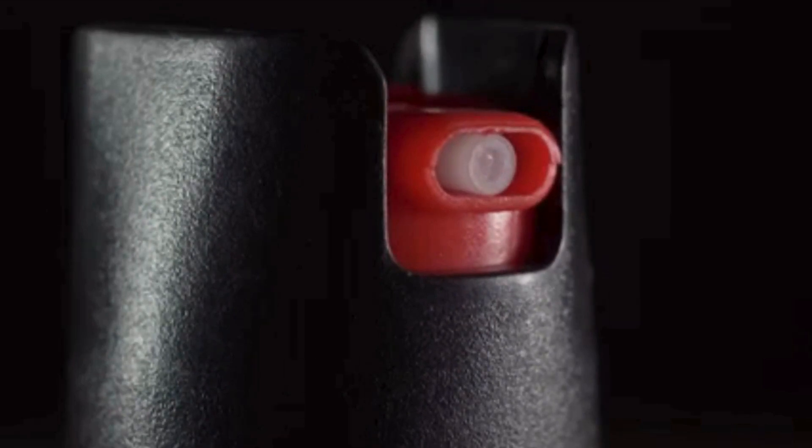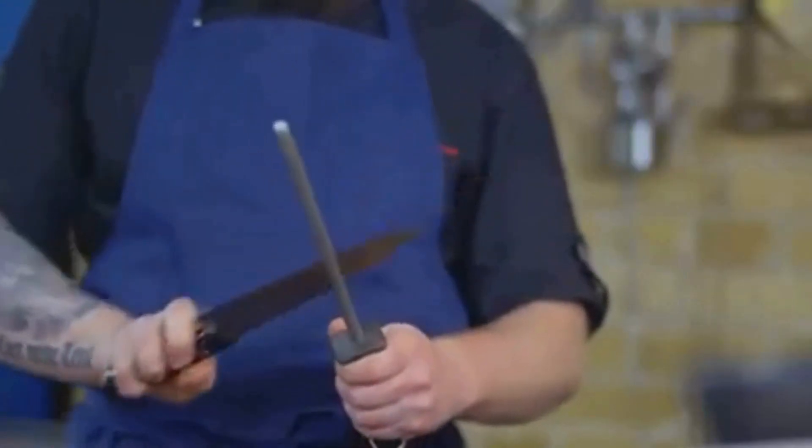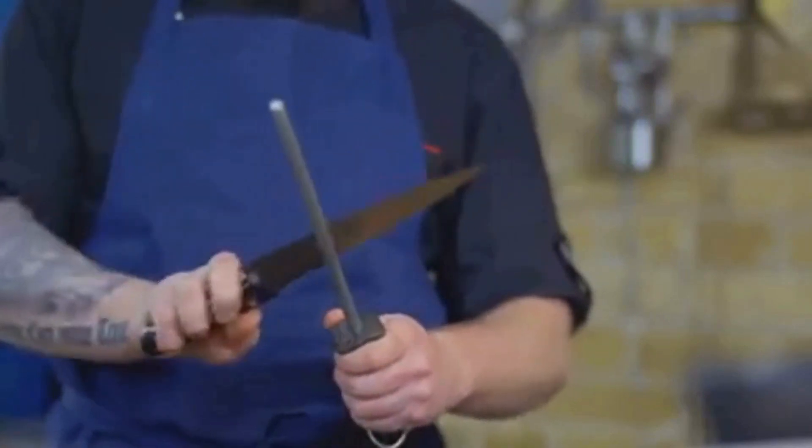First up, a good, sturdy survival knife. This is a versatile tool that can be used not only for self-defense, but also for various survival tasks, like preparing food, cutting ropes, and even building shelters.